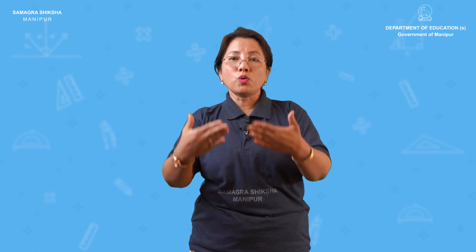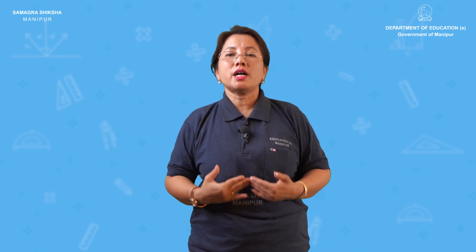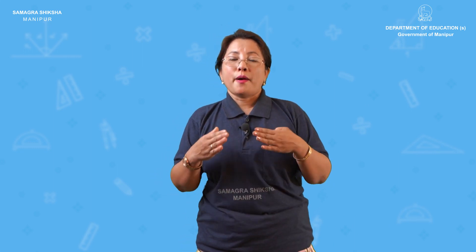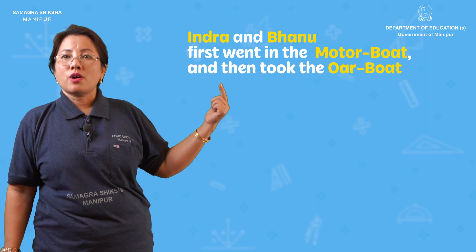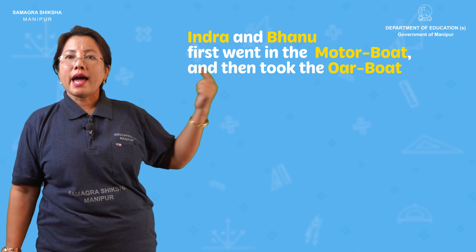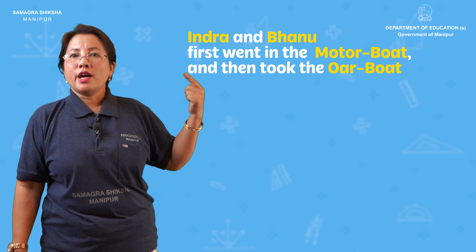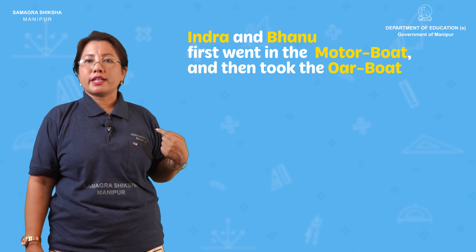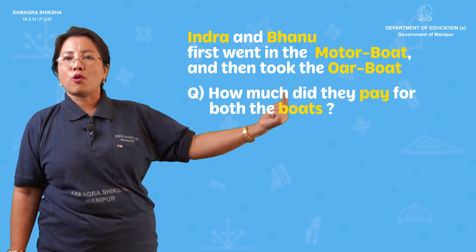Let's see who all went on the boat ride, for how many minutes, and the price of their rides. Indra and Vanu first went in a motor boat, and then took the row boat. How much did they pay for both boats?